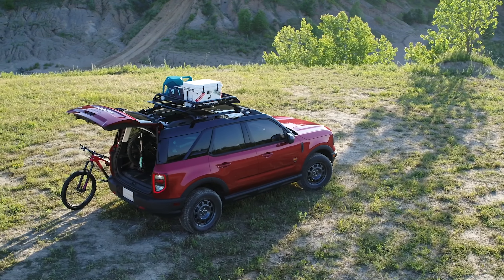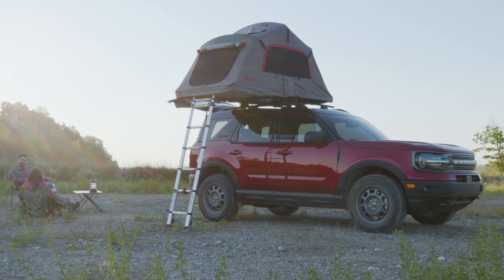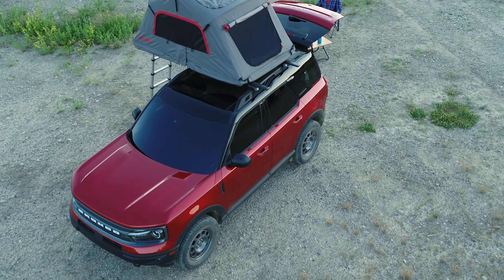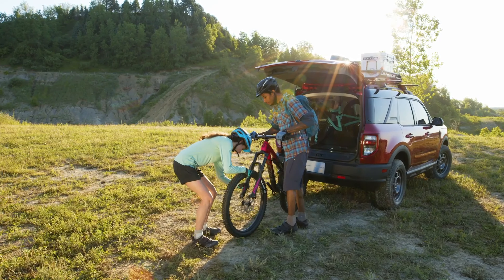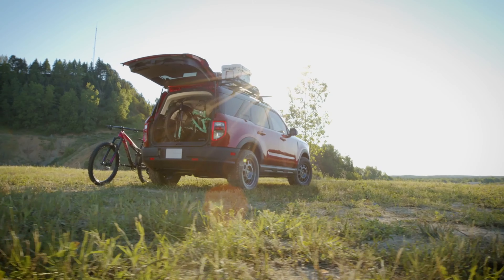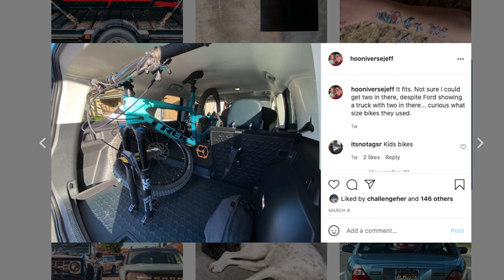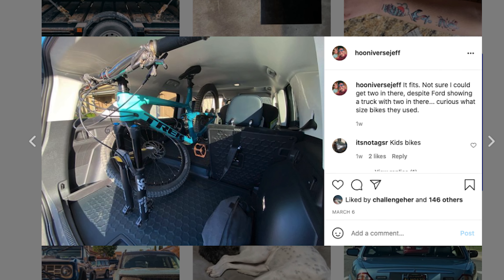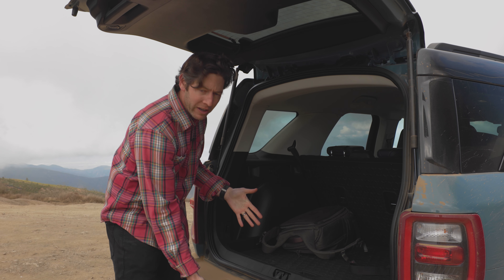Ford wants you to customize, considering the automaker has hundreds of dealer-available upgrades ready to go — from tents and awnings to lights and even an MTB rack that fits two 27.5-inch bikes right in the rear of the truck. I tested it with my own 29-inch mountain bike and it did fit, though it was a bit snug on an XL frame. You'd only get one of those in there, but if it were my Bronco Sport I'd have a hitch rack anyway.